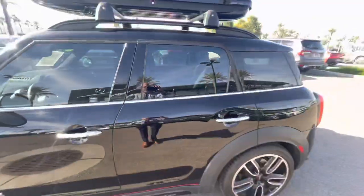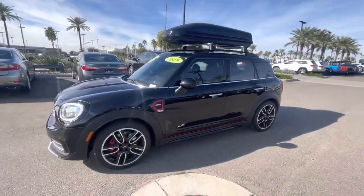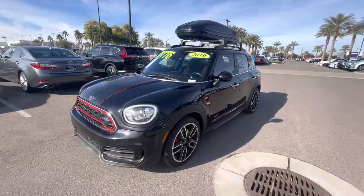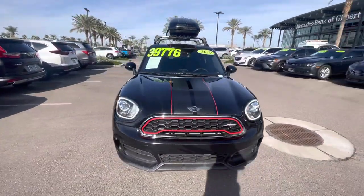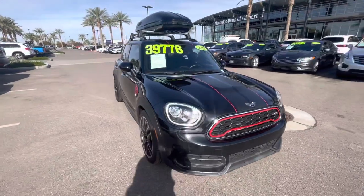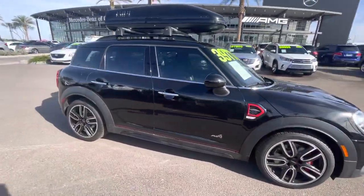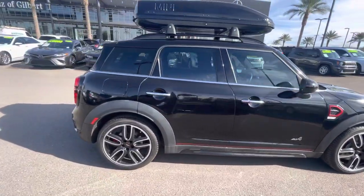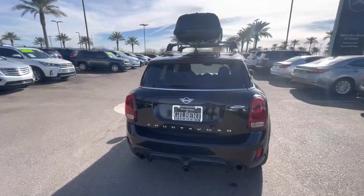We ship about 50 vehicles a month out of state, so I can definitely assist you with shipping unless you decide to fly into town and drive this vehicle back home. You can reach me with any questions at 602-561-7672. Once again, my name is Jamie with Mercedes-Benz Gilbert, Arizona. Look forward to assisting you with your out-of-state purchase. Thank you very much and have a great day.